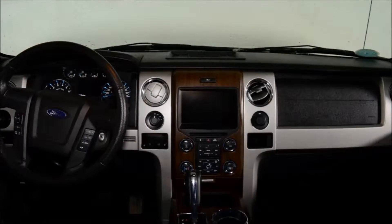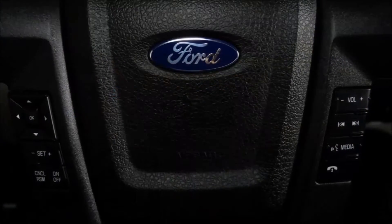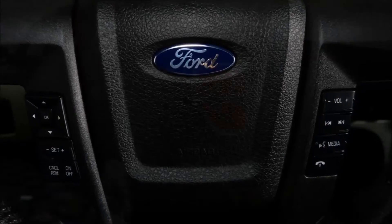This vehicle also has the 501A Package, which gives you heated and cooled seats, navigation, power sliding rear window, HID headlights, trailer tow package, and much, much more.